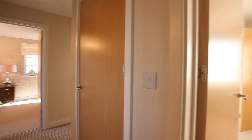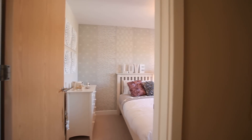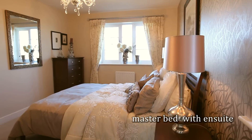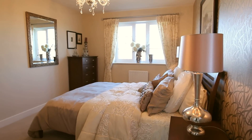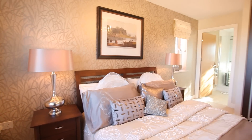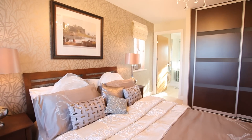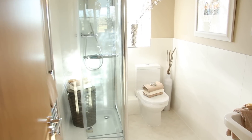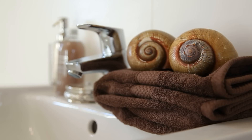The first floor of this property carries through the stylish and thoughtful design seen on the ground floor. The master bedroom, a double aspect room, filters natural light throughout, creating a relaxing environment with generous storage space provided by the streamlined fitted wardrobes. This room also comes with a spacious ensuite, one of two in this impressive property.